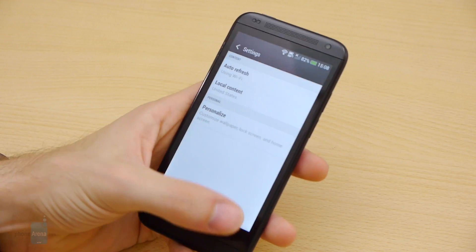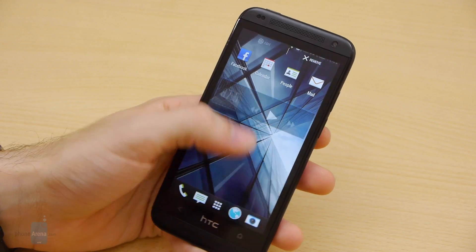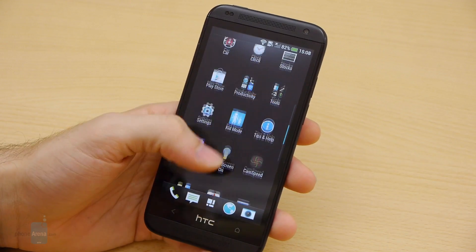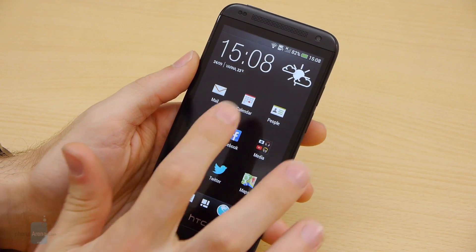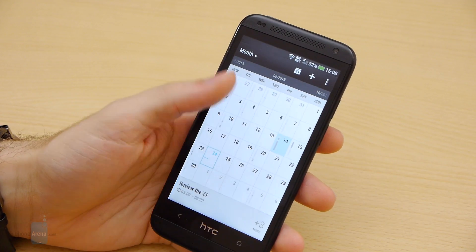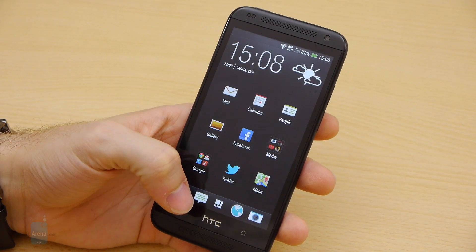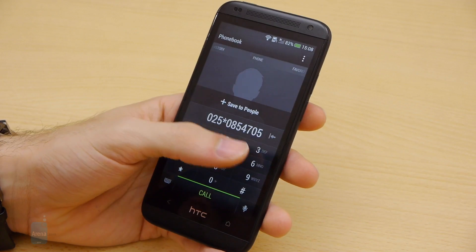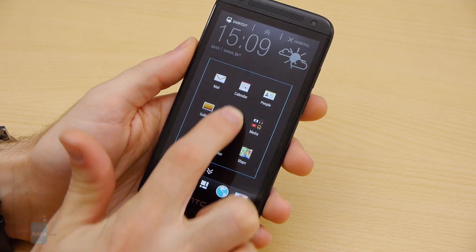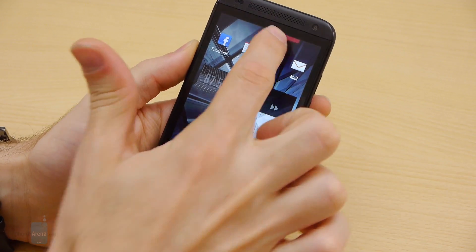Other than BlinkFeed, the rest of the home screen interface is your standard affair. You can have multiple pages used for app shortcuts and widgets. HTC Sense 5 is a pretty extensive UI, changing the look and functionality of most built-in applications, including the dialer, messaging and organizer tools. All in all, we like HTC's custom user interface and think that it's among the most polished and unique ones out there. There are some small inconveniences — for example, adding icons and widgets to the home screen is unnecessarily complicated — but those things don't really ruin the overall positive impression.